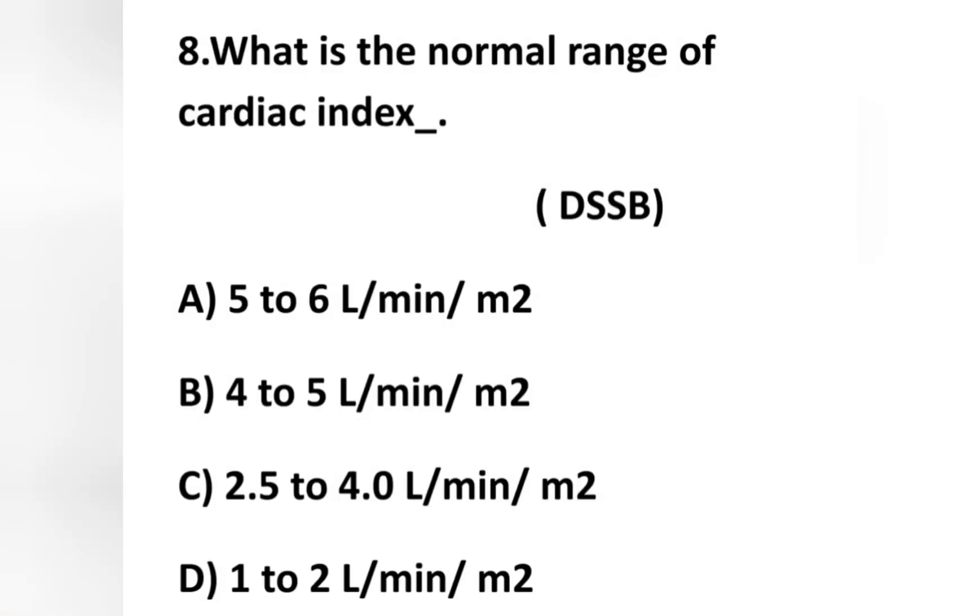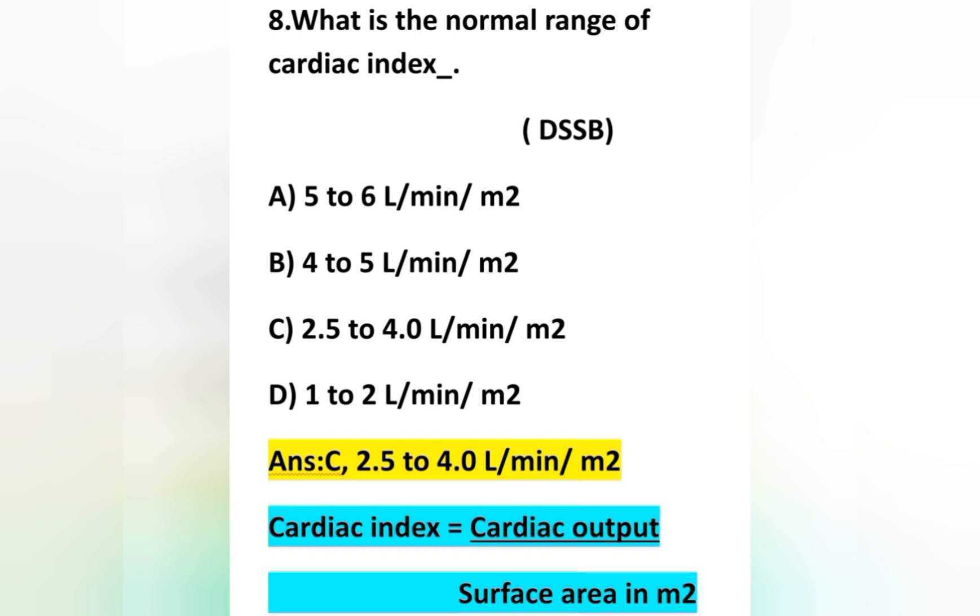The eighth question: what is the normal range of cardiac index? Option A: 5 to 6 L/min/m², option B: 4 to 5 L/min/m², option C: 2.5 to 4 L/min/m², option D: 1 to 2 L/min/m². The normal range of cardiac index is option C — 2.5 to 4 L/min/m². Cardiac index is calculated as cardiac output divided by body surface area in meter square. Option C is correct.